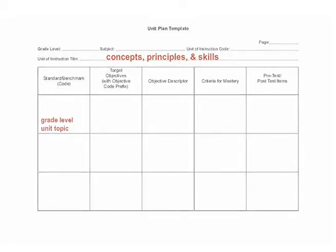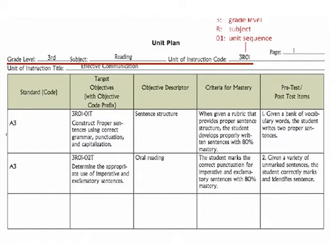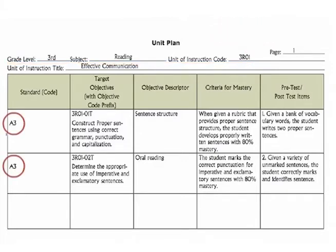Let's take a look at this completed template. Across the top, you can see that the information has been completed for a third grade reading unit on effective communication. The unit of instruction code, 3R01, breaks down like this: the 3 represents the grade level, the R represents the subject — here reading — and the 01 represents the unit sequence. The standard benchmark code A3 aligns to the standard that states, 'The student demonstrates understanding and control of the rules of the English language, realizing that usage involves the appropriate application of conventions and grammar in both written and spoken formats.'